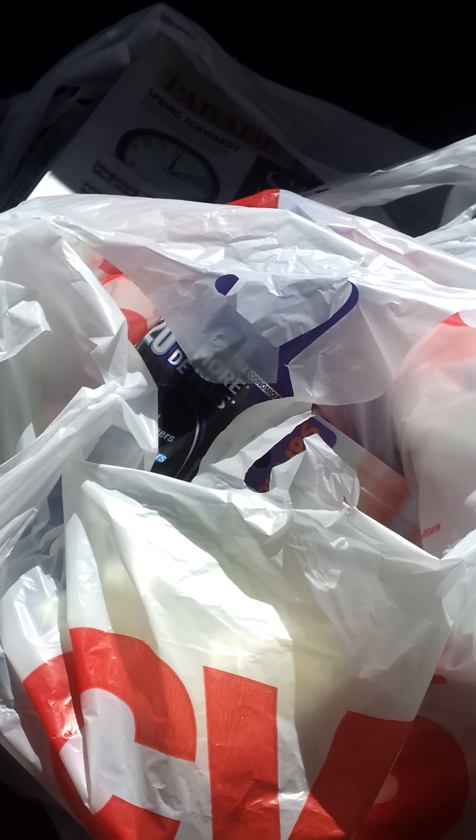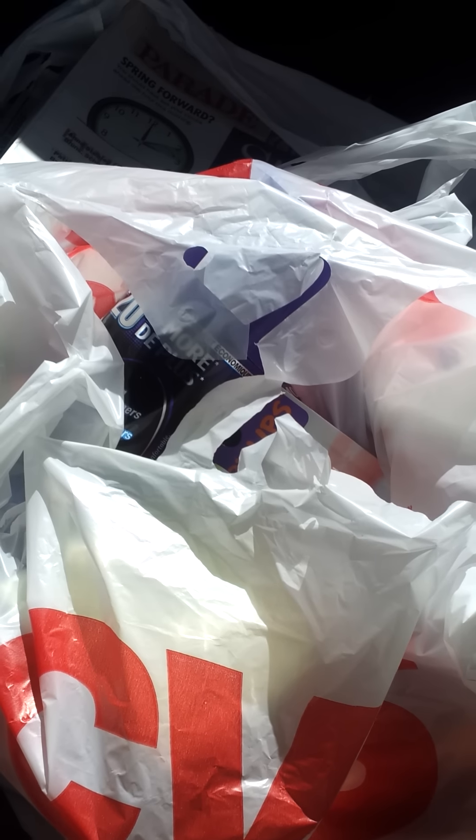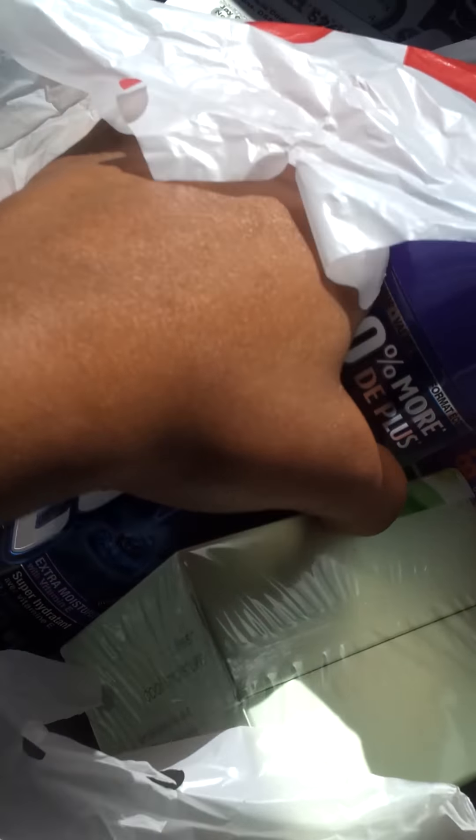Hey guys, Renee here. So I went to CVS today — I had a 20% off my total purchase coupon, as well as a $10 off any $50 beauty club purchase coupon, so I definitely wanted to get at least $50. I also had $8 in extra care bucks that I wanted to roll.